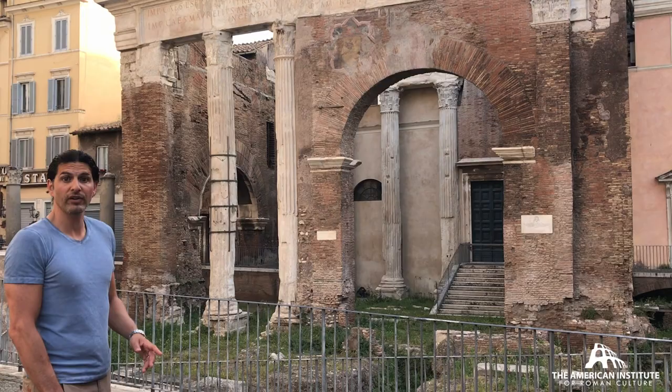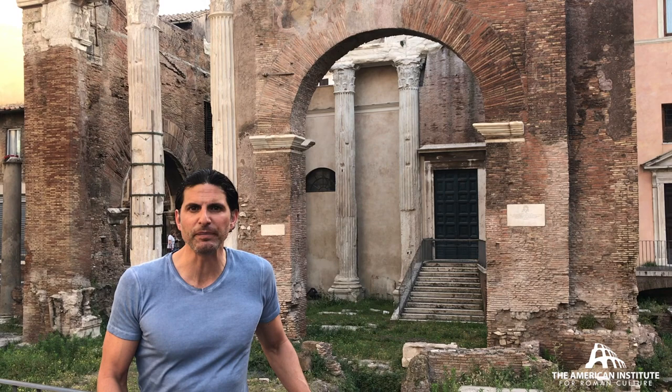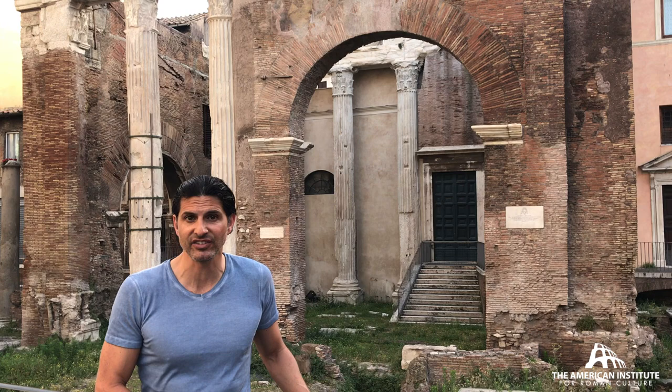This is the Portico of Otavia. This has a great history — it goes back to the 2nd century BC as the Portico of Metellus. It's then rebuilt in the Augustan age and becomes known as the Portico of Otavia, named after the sister of Emperor Augustus.